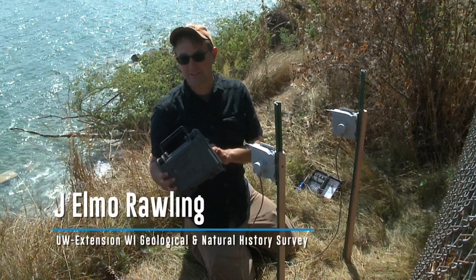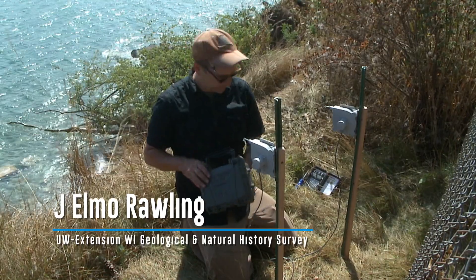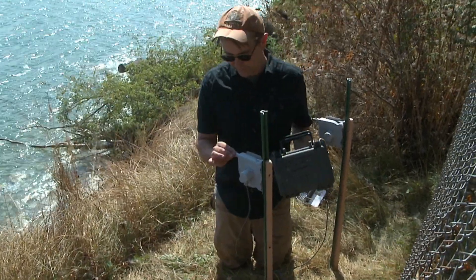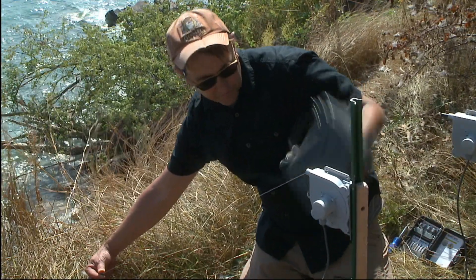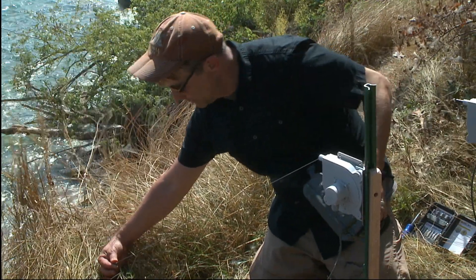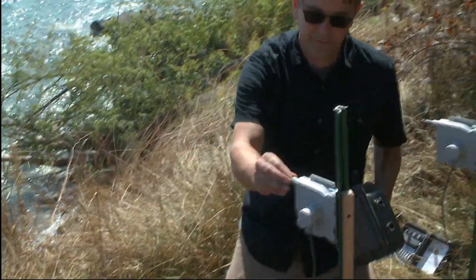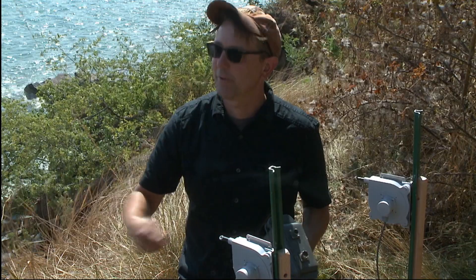So these are the badgers — the extensionometers and the data logger. We have two extensionometers. They're very precise, sort of like a tape measure. We're going to stake this to the edge of the bluff and connect it all to this data logger, and as the bluff moves, this will record the movement at something like 10 measurements per second.